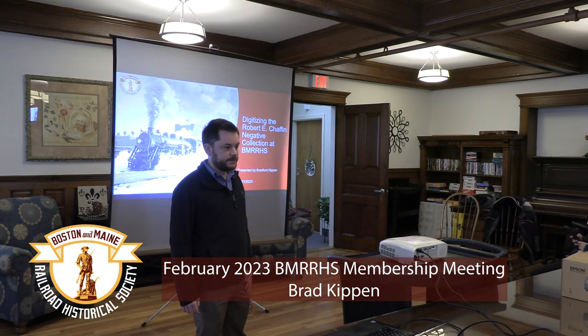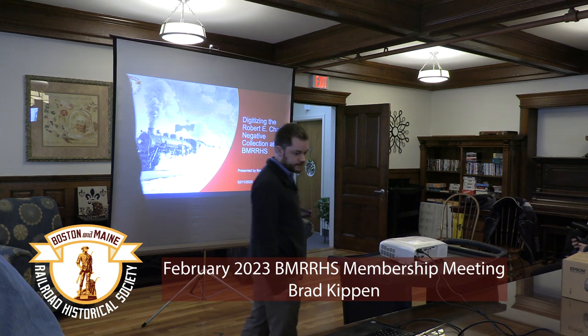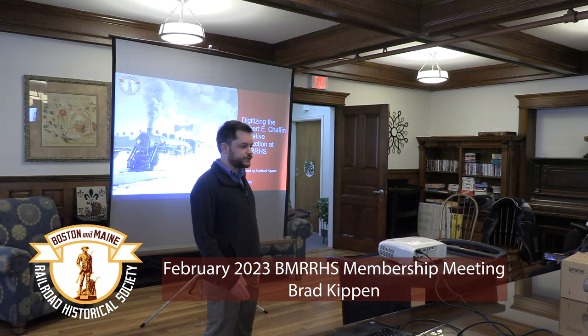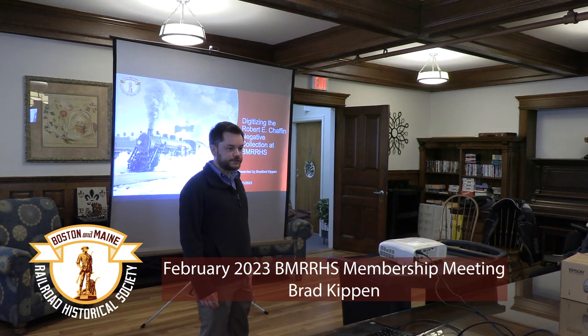Good afternoon everyone. Thank you for coming. My name is Bradford Kippen, and for the past couple of years I've been working on a project with the archives committee to digitize the Robert E. Chaffin negative collection.